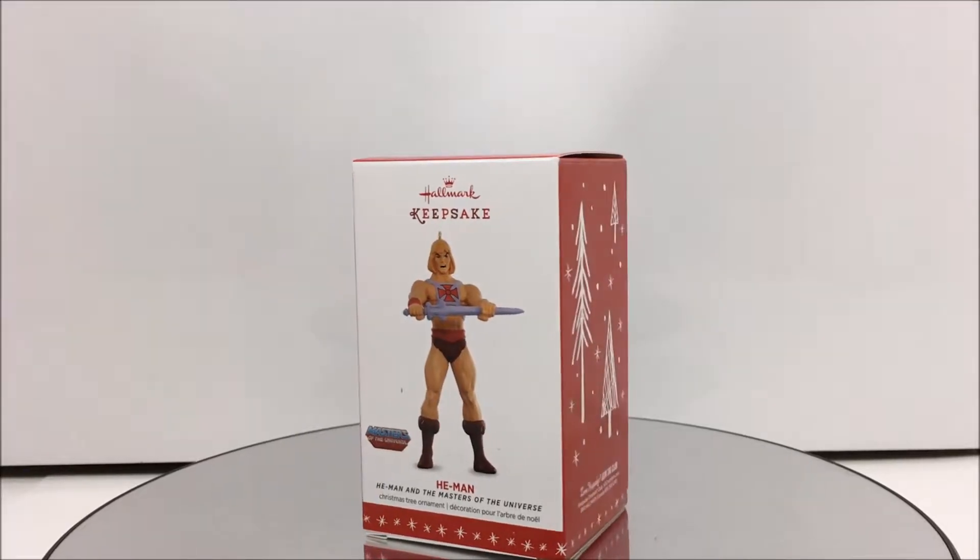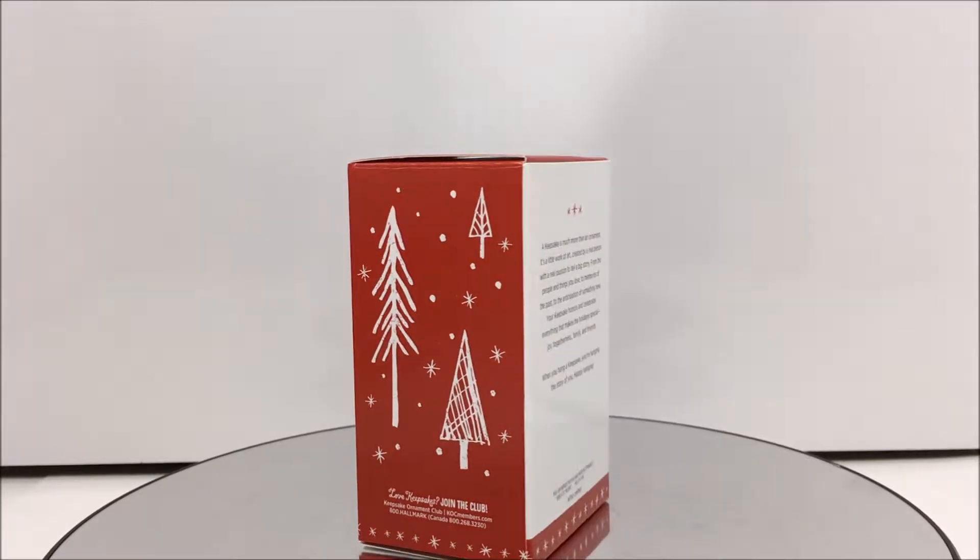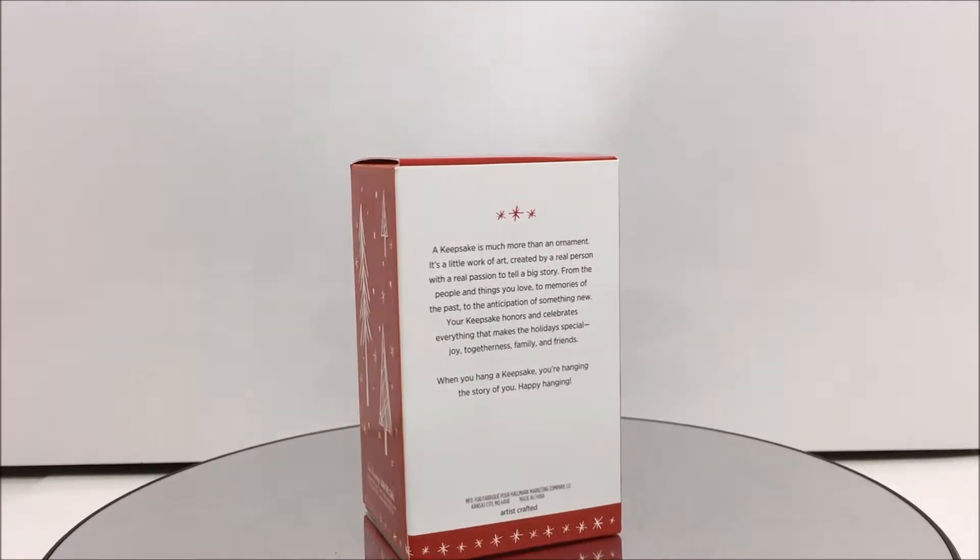Welcome Toy Fans to another 3rd Earth Reviews 12 Days of Hallmark Ornaments. Today I will be taking a look at the 2016 Masters of the Universe He-Man Ornament.